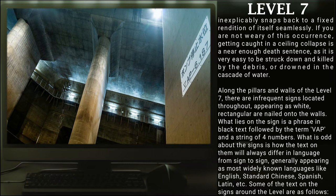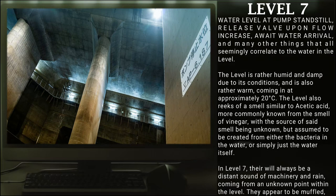Along the pillars and walls of Level 7, there are infrequent signs located throughout, appearing as white and rectangular, nailed onto the walls. What lies on these signs is a phrase in black text followed by the term VAP and a string of four numbers. What is odd about the signs is how the text on them will always differ in language from sign to sign, generally appearing as most widely known languages like English, standard Chinese, Spanish, Latin, etc. Some of the texts on these signs are: 'Water level at pump standstill,' 'release valve upon flow increase,' 'await water arrival,' and many other things that seemingly correlate to the water in the level. The level is rather humid and damp, and is also rather warm, coming in at approximately 20 degrees Celsius. The level also reeks of a smell similar to acetic acid, more commonly known as the smell of vinegar, with the source of said smell being unknown, but assumed to come from either the bacteria in the water or the water itself.